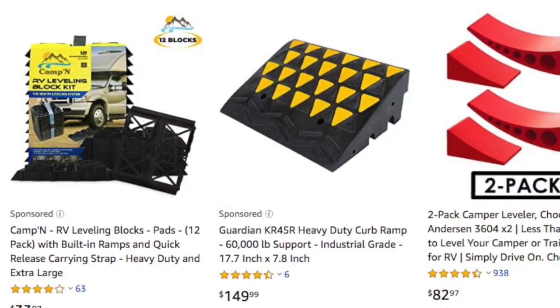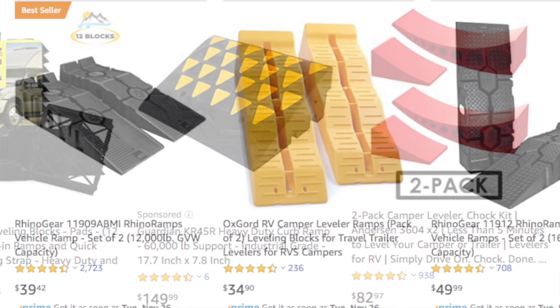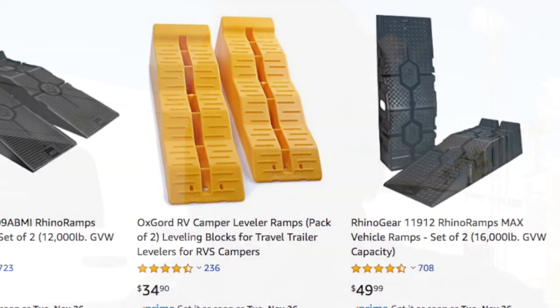If you have a trailer, you may need a ramp of some sort — I have a description of some ramps in the comments below. There are a number of different ramps you can use to drive your rig up on. You will need something like this because the last thing you want is to be camping on a very uneven, unlevel site. That's it for the basic campsite setup — let's move on to sewer.